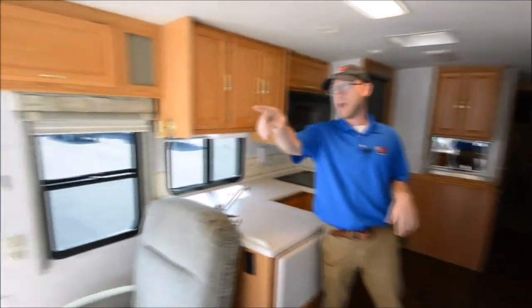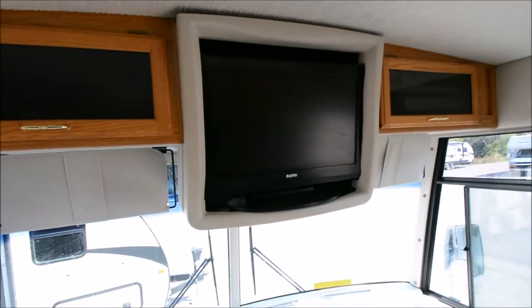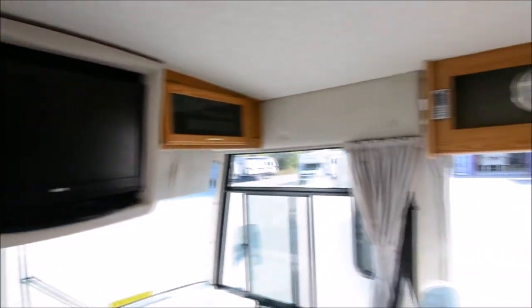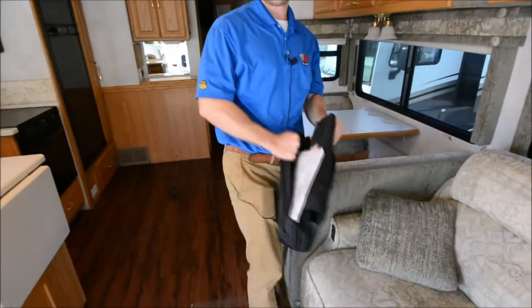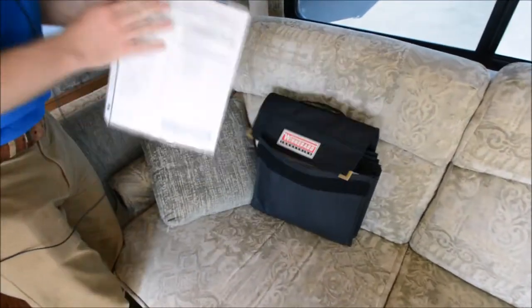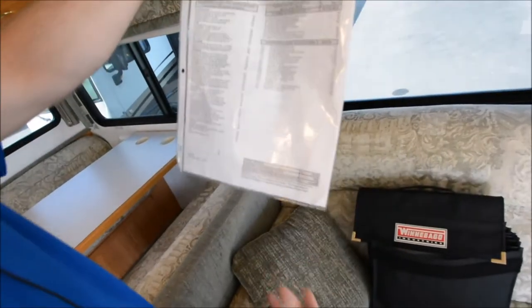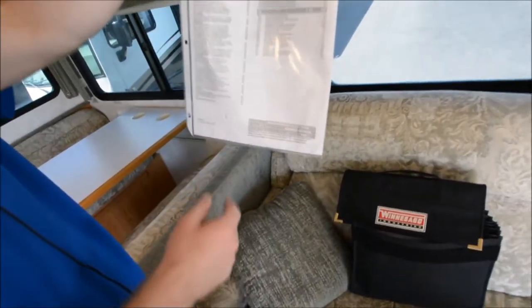There's a new flat screen TV up front instead of the old analog one. You have all the owner's manuals for this Winnebago, all divided up, and you actually have the original window sticker from when it was built — I can send that to anyone, as it shows all the options on this coach.